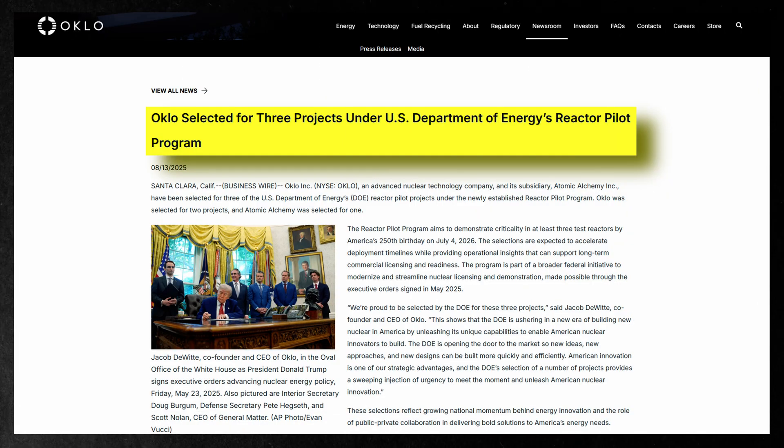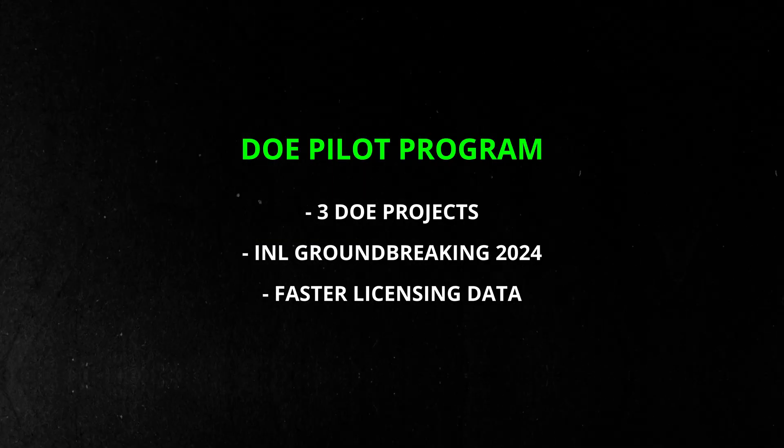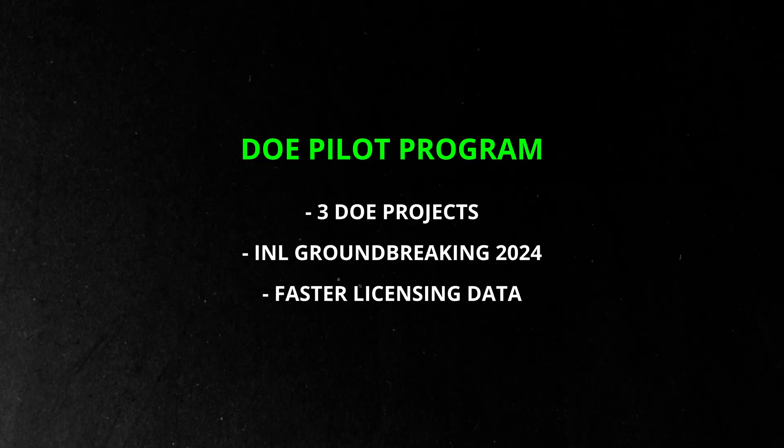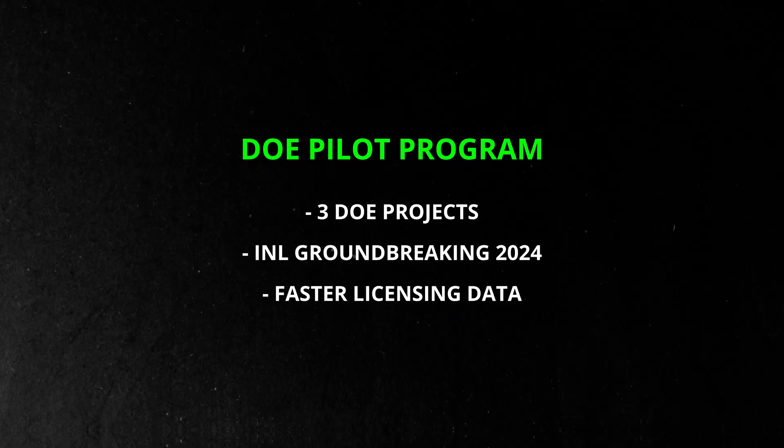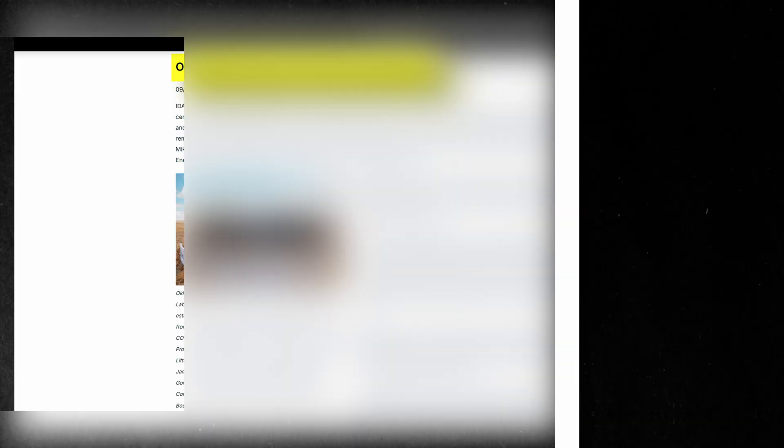Oclo and its subsidiary, Atomic Alchemy, were selected for three projects under the Department of Energy. This selection helps accelerate deployment timelines and provides operational data needed for future licensing. On September 22nd, Oclo officially broke ground on its first Aurora Powerhouse at the Idaho National Laboratory — the first of three projects awarded under the program.